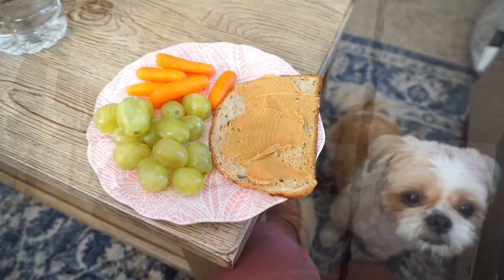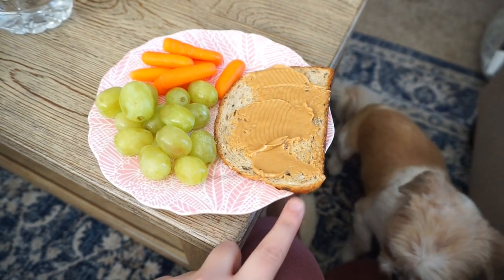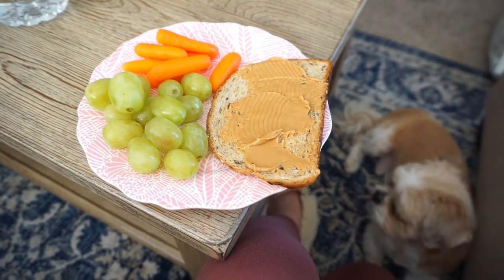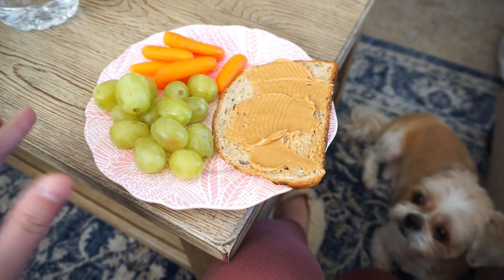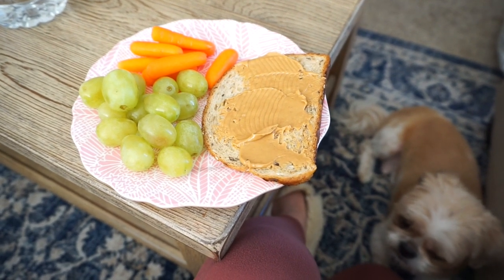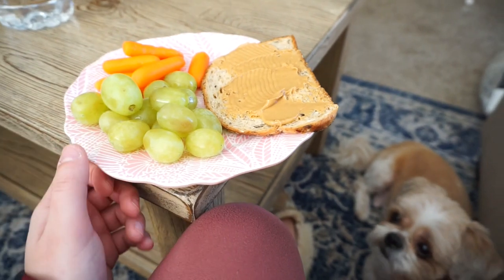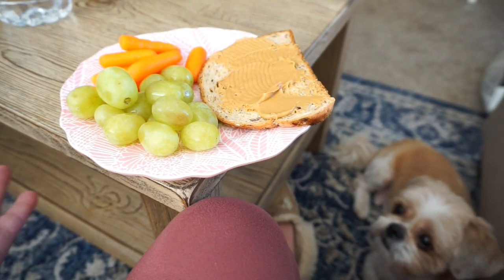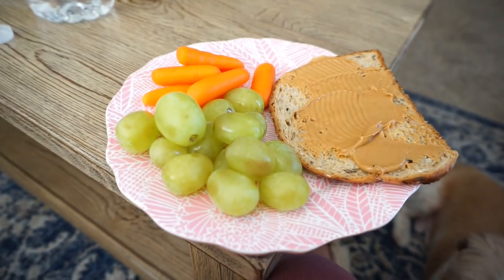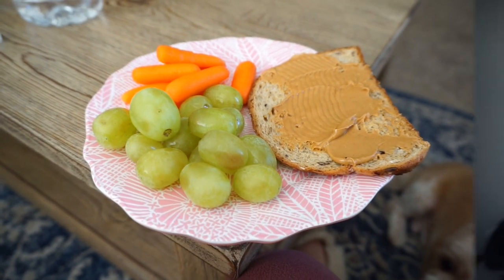So this is going to be my lunch for the day: a slice of wheat bread with some peanut butter, some grapes, and then some carrots. It's a small lunch but I'm not that hungry — I just want to have this in my system. I did have two hard boiled eggs this morning after I went to spin with Lindsey and I did 17 miles, so I feel really good about that. I didn't vlog it because I was charging my camera and it's really hard to vlog and spin at the same time.